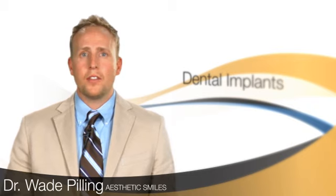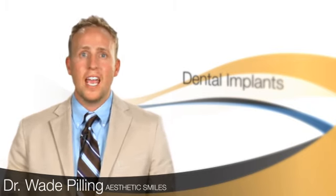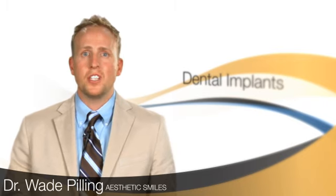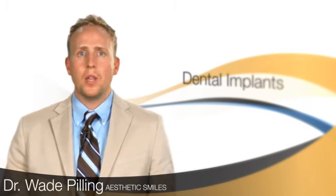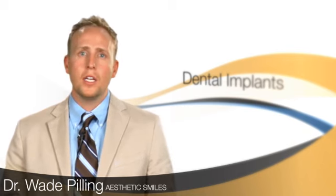It's the way to give you back the smile that you used to have. Dental implants can also be used to help retain a denture — someone who has a denture that doesn't stay in. We can place implants, the denture can snap in, they can get their confidence back, they can eat the types of food they wanted.